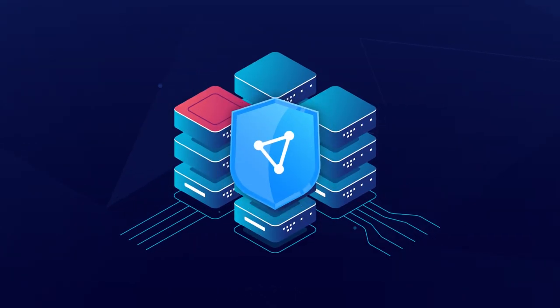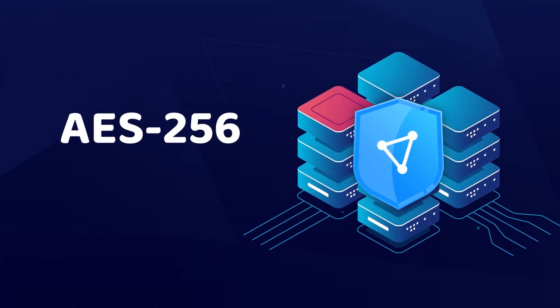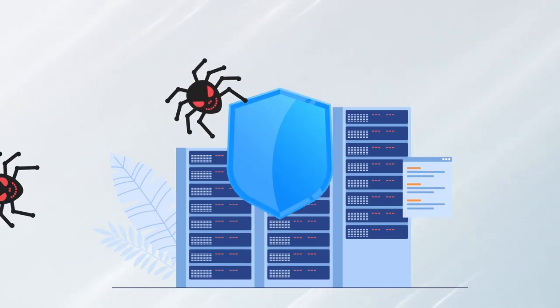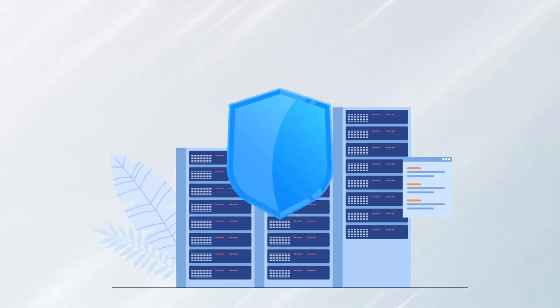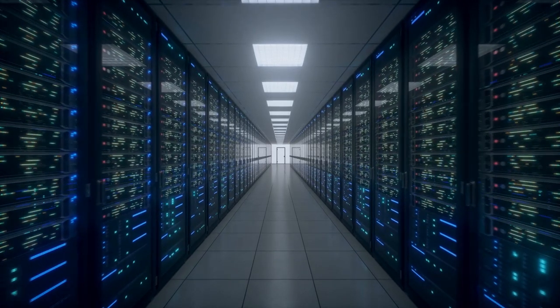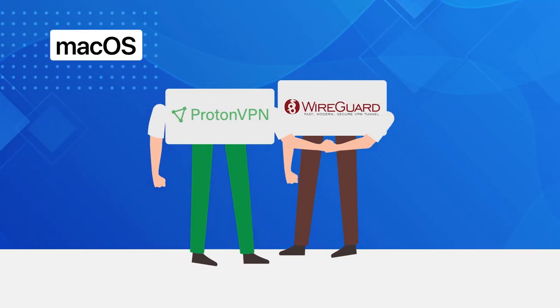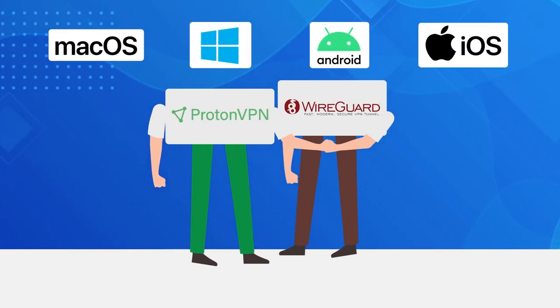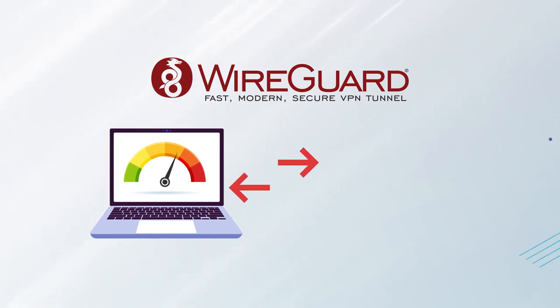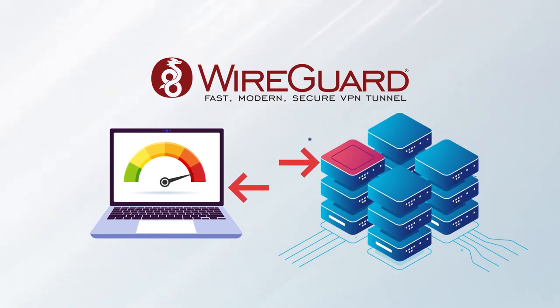All right, first things first. When it comes to encryption, ProtonVPN utilizes either AES-256 or ChaCha20. Both these encryption standards are considered physically unbreakable. This is the reason why most modern banks, militaries, and cybersecurity experts use them. ProtonVPN has full support for WireGuard on Mac, Windows, Android, and iOS. WireGuard is a modern VPN protocol that makes a connection between the server and your device more secure and much faster.